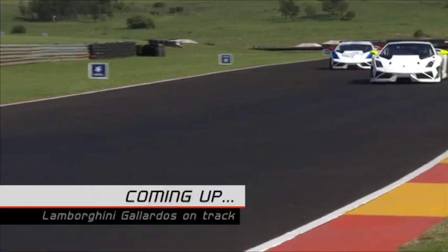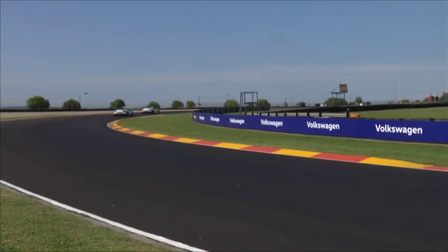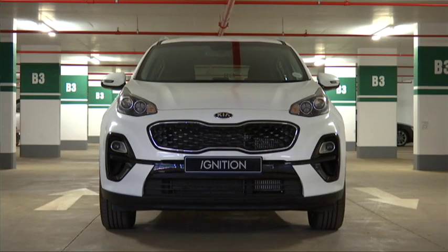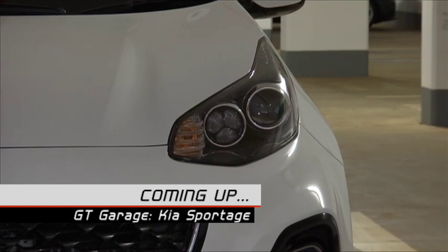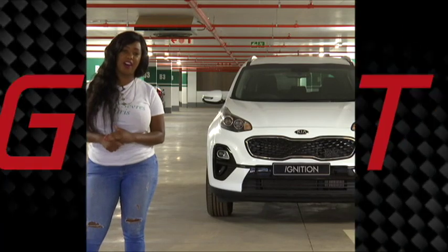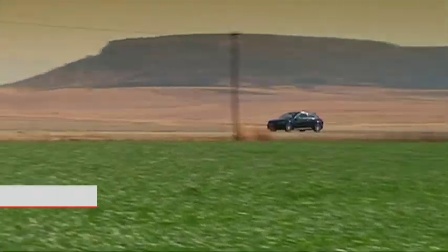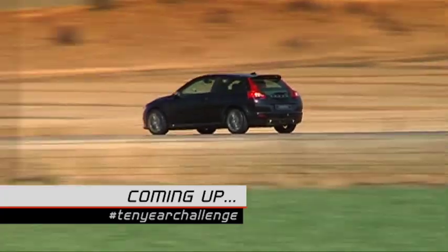Coming up on Ignition GT, we blow away the cobwebs in two awe-inspiring Super Trofeo races. The GT team spends a week with the updated Kia Sportage — driving it on the highway it felt like a really punchy and sure-footed car. And we do a 10-year challenge all of our own. I'm happy to admit that I was wrong. Did I just say that? We will never hear that again, ever!